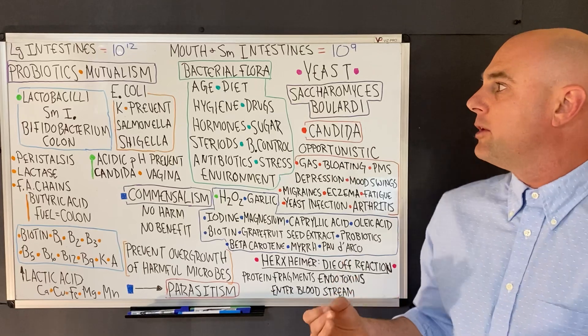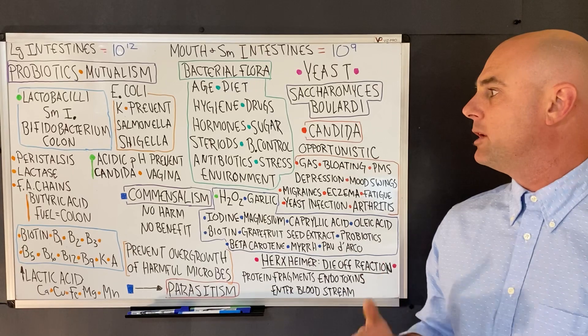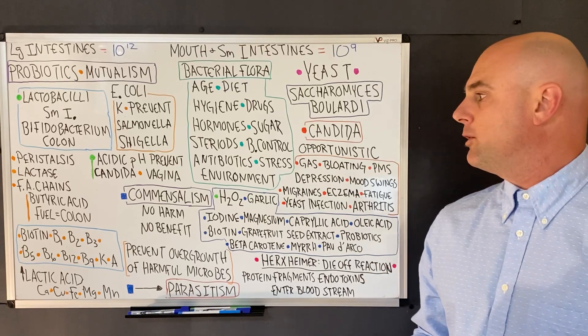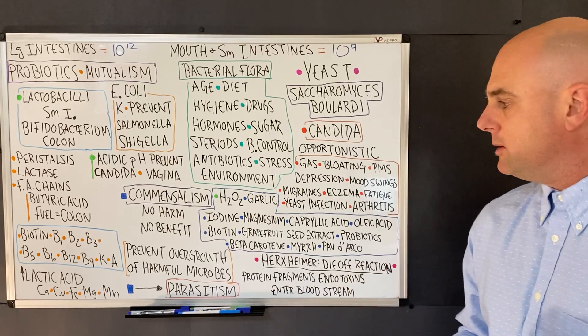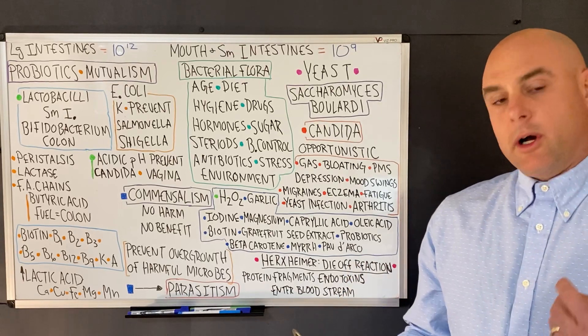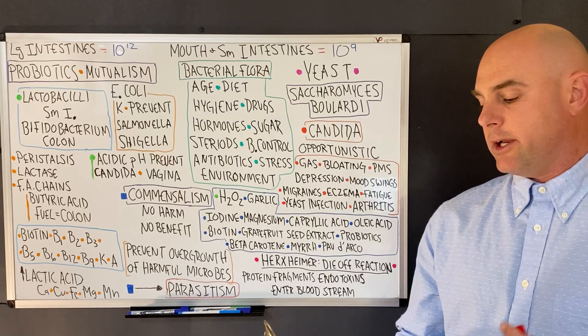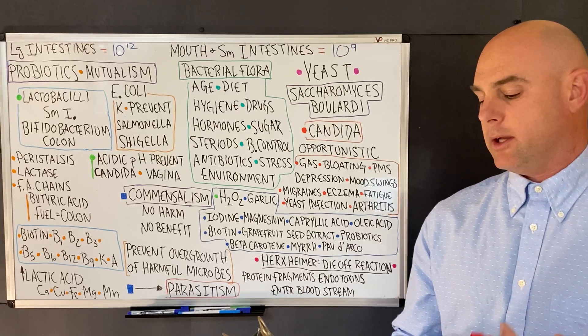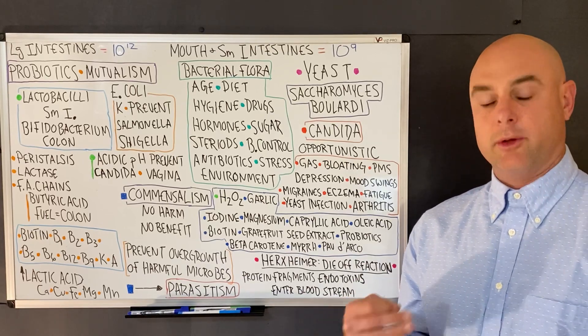Bacterial flora are influenced by age, diet, hygiene, drugs, hormones, sugar, steroids, birth control, antibiotics, stress, and our environment. Newborns are initially colonized with streptococci, staphylococci, and lactobacilli as the newborn passes through the mother's vagina.